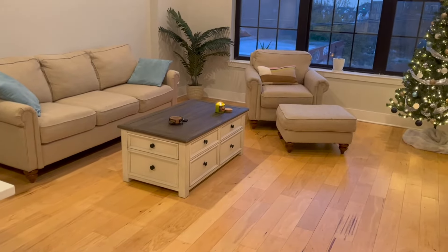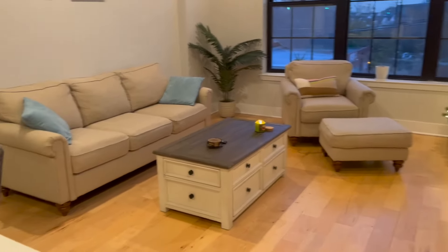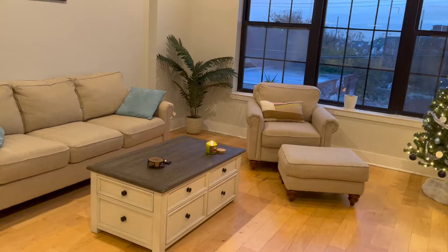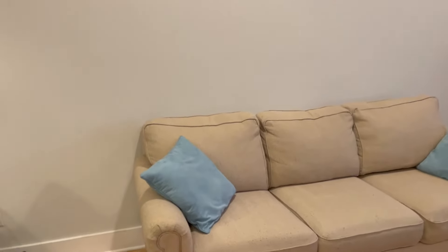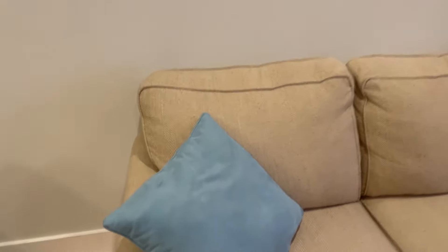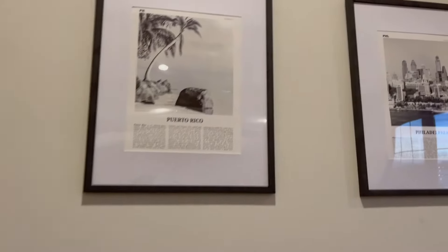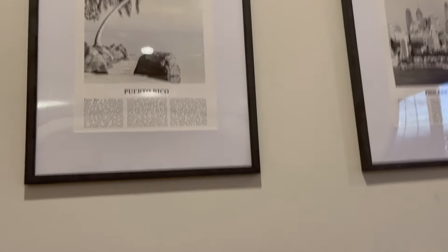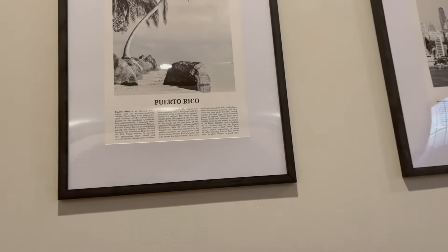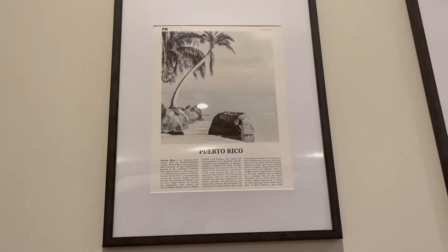My boyfriend's parents gave us this furniture — it's a really nice sofa. I got these teal pillows from At Home to match the lights. They show up more blue on camera, but they're more of a teal. Up here we have some basic art — I just want black and white art in here. I don't like colorful things.